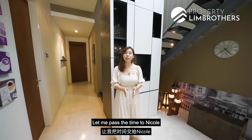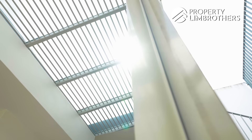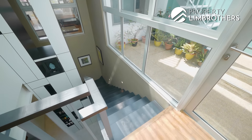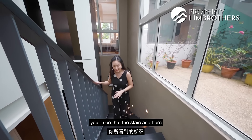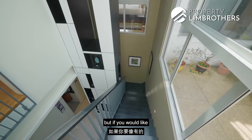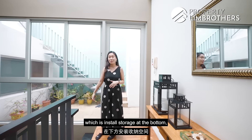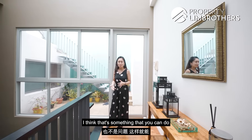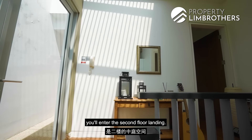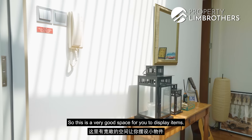Let me pass the time to Nicole to share with you the rest of the house and the pricing analysis. As we head up to the second floor, you'll see that the staircase here is original from the developer — an open staircase. You could install storage at the bottom to really maximize storage space in the house. From the staircase, you enter the second floor landing, a very good space for you to display items.